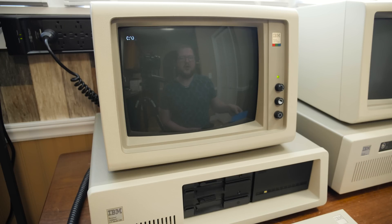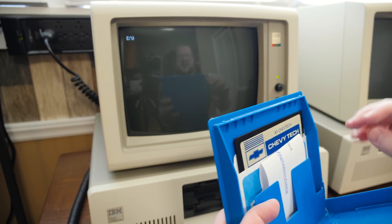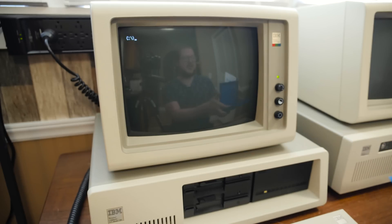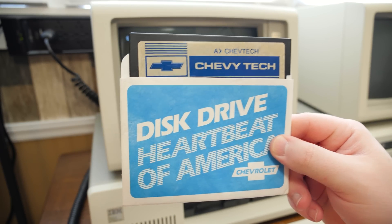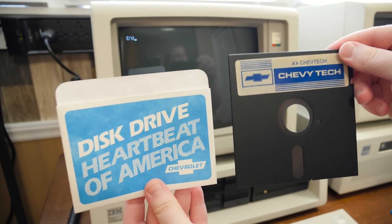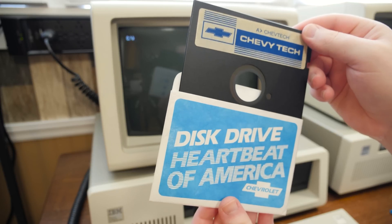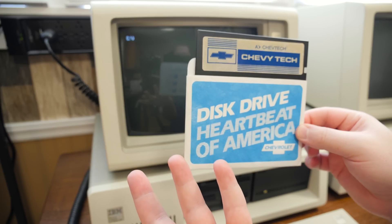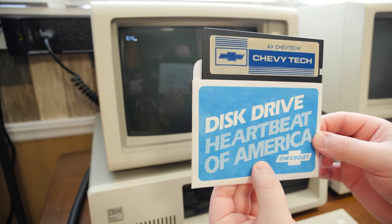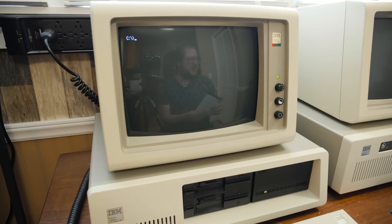Greetings and welcome to an LGR blurb about whatever is in here. I mean, I kinda know, but I kinda don't. So this is fascinating. This is something called Chevtech or Chevy Tech — Disc Drive, Heartbeat of America by Chevrolet. So this is a General Motors product from the 80s, some software. I don't know exactly how it works. I haven't actually tried it out, but let me just show you what I do know about it, which is very little.